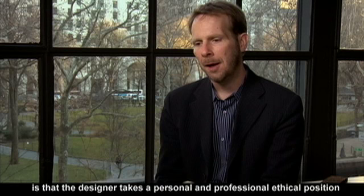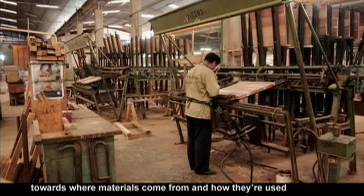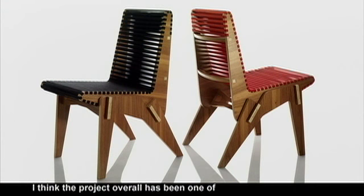I think that's sort of the newer ingredient over the last five, six years: that the designer takes a personal and professional ethical position towards where materials come from, how they're used, and also how they're distributed.